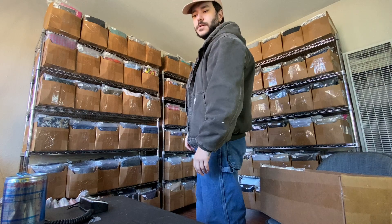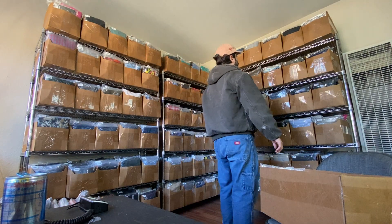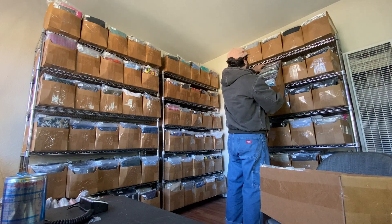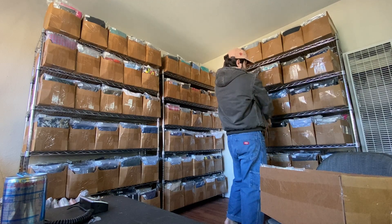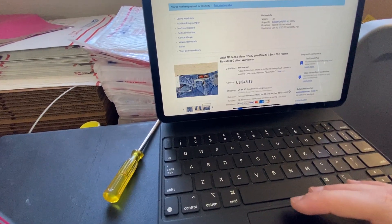A pair of Ariat jeans sold for 20% off of $48.88, so like $40. The item has gone missing in the inventory — I probably did a sell similar and put in the wrong custom SKU. You can find a lost item by opening the listing and checking the photos for the custom SKU number.